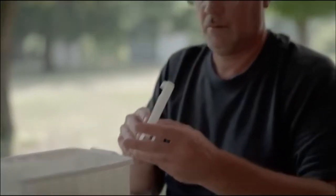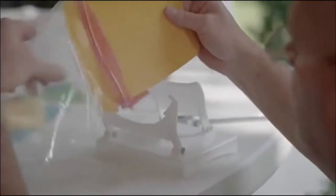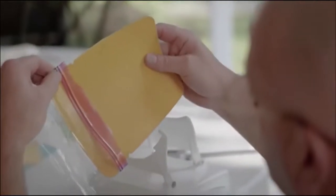And the Zip'n Store organizers will fit every cabinet and nearly any refrigerator or freezer on the market. With your support, we can begin full-scale manufacturing and get this product into your hands immediately.